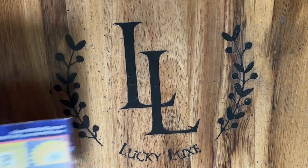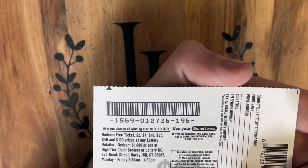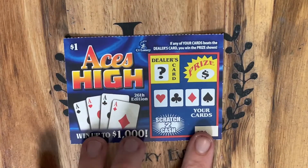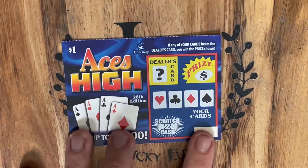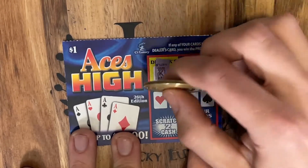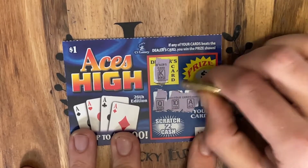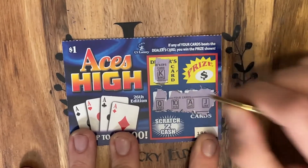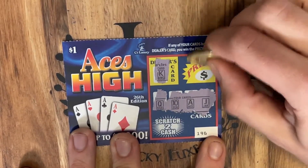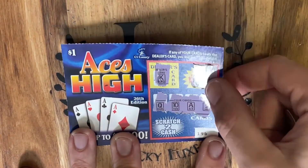Starting with our first Aces High on ticket number 196. Overall odds on this ticket are 1 in 4.71, and the objective is to beat the dealer's card — aces are high. The dealer has a Queen, 10, Ace, and a Jack. We did get a winner here — and we got $2 back. Beautiful. $2 in, $2 out.